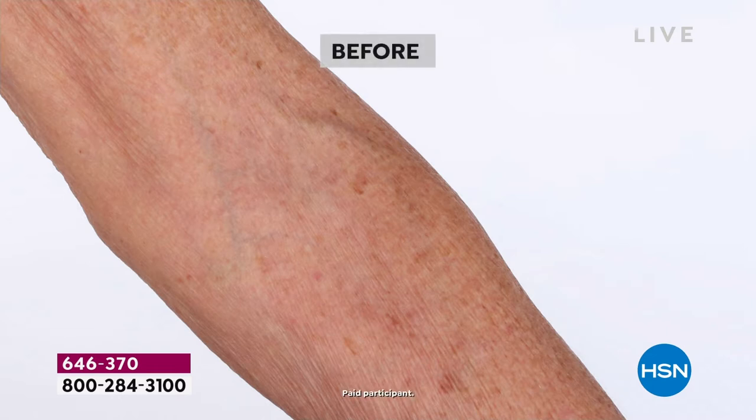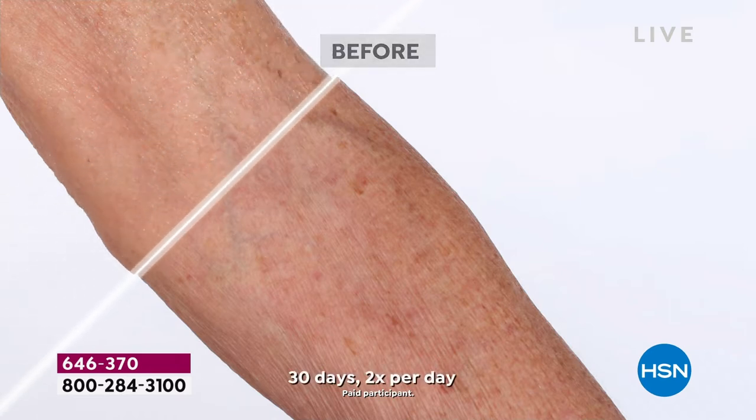Over 11,000 gone — I think it's like 11,500 gone. Why? Because this is Nutrix.